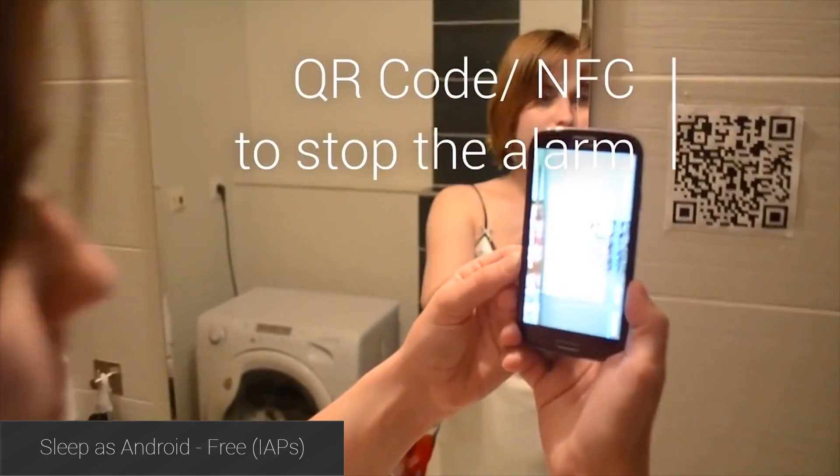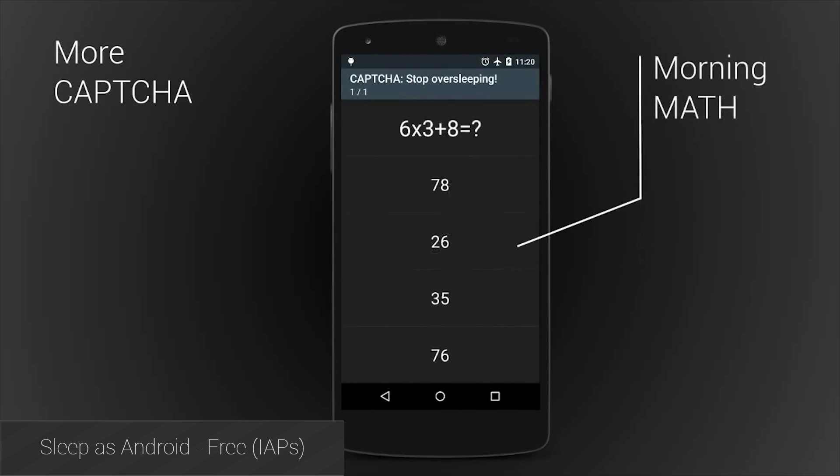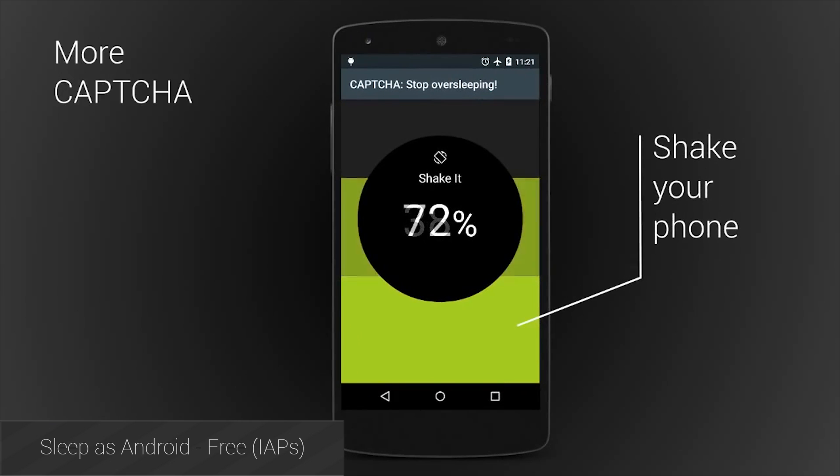Sleep as Android is an alarm application on steroids, and it's also Android Wear compatible. With it, you can monitor your sleep to see how much or little you're getting, and there's a lot more features as well.